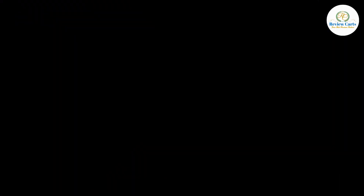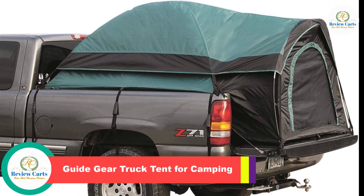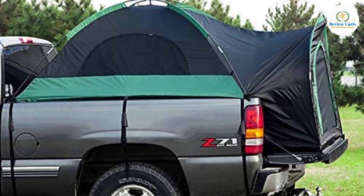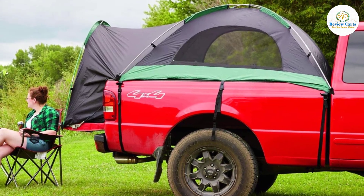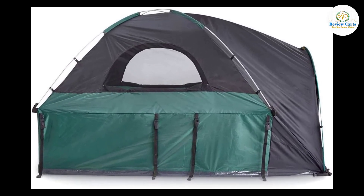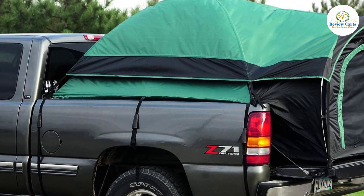Number 2: Guide Gear Truck Tent for Camping. Turn your truck into a camper with the Truck Tent for Camping. With a large interior area with 4.75 feet of headroom and a large D-shaped door, the truck bed tent sleeps two. Lightweight and easy to set up with four total poles, this compact truck tent comes with a heavy-duty, weather-resistant polyester carrying bag and full rainfly to keep you totally dry.